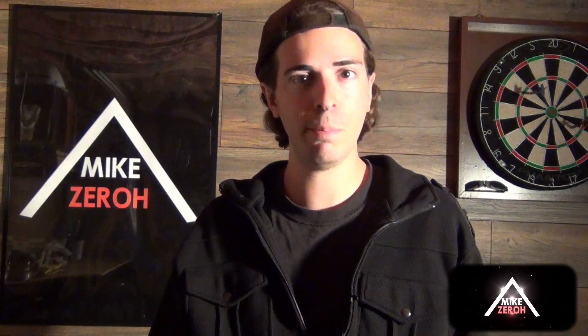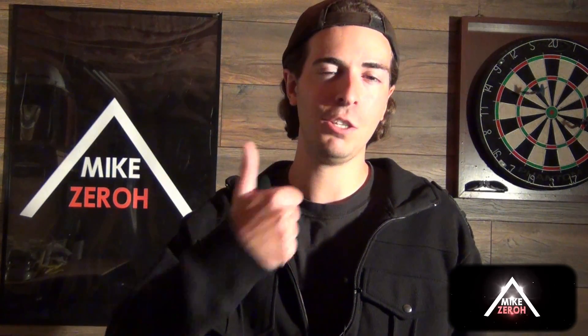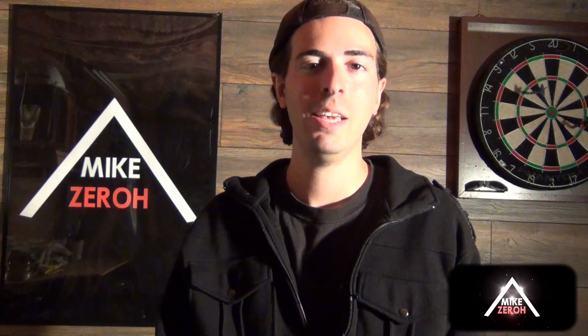Drop a comment below and let me know what you think about all of this. If you guys enjoyed the content for today, do make sure to leave a thumbs up on this video to support the channel. I thank you all so very much for the kind support, and I'll catch you guys next time. Bye.